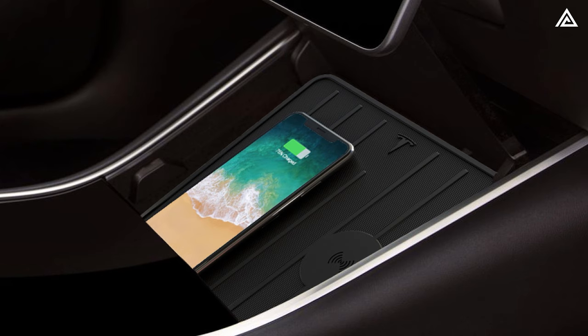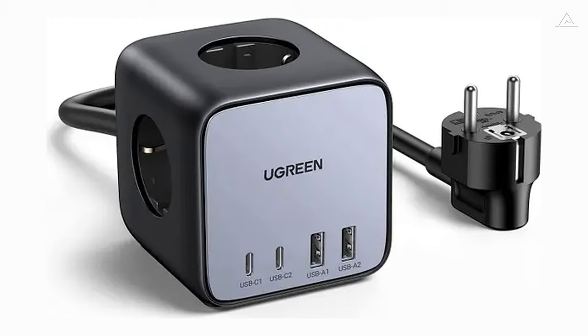You can even fast-charge your phone, laptop, or tools from the front seat, back seat, or bed with wireless charging, 65-watt USB-C, and 120-volt/240-volt outlets.